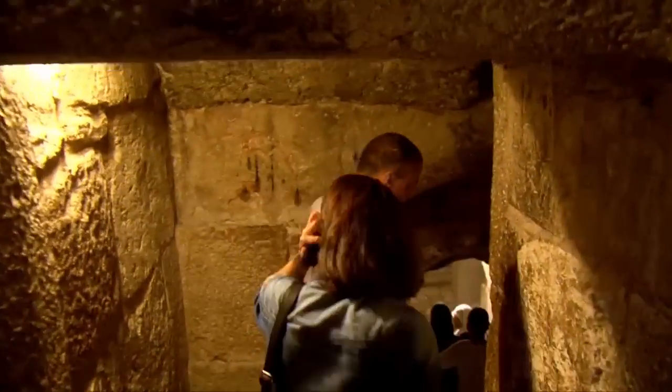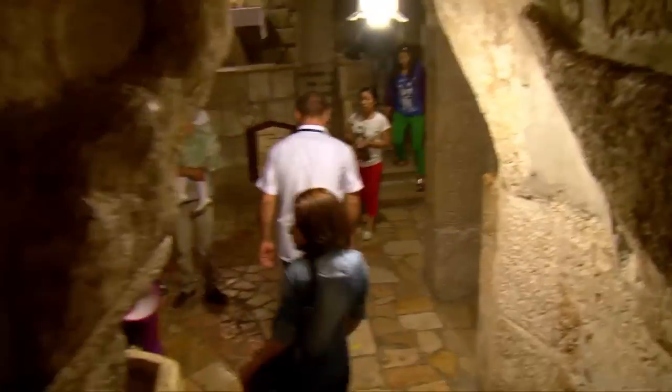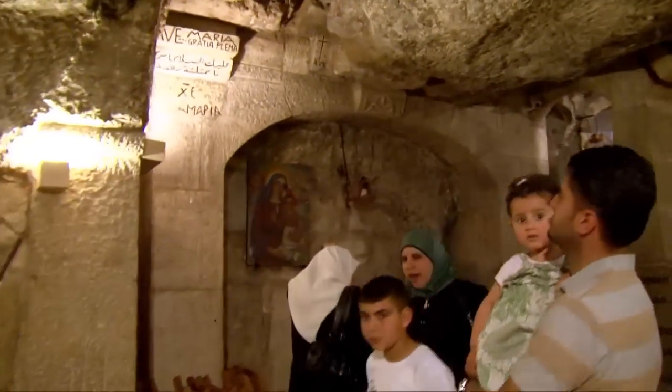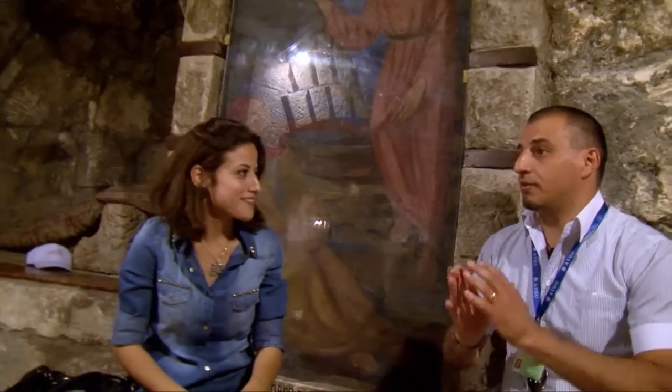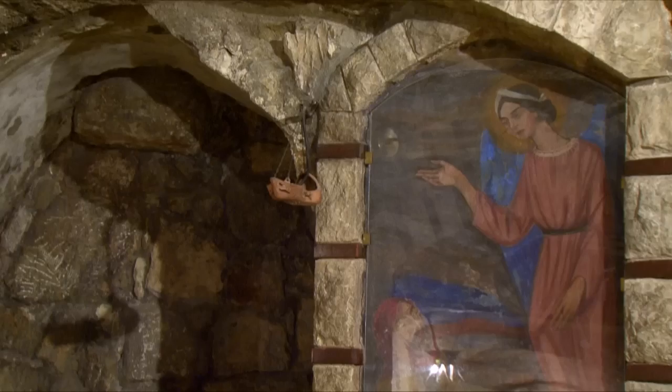After we walked throughout the great and fantastic building of the Nativity Church, we entered the cave where Jesus was born. First we visited the deeper part of the cave where we saw the star that marks the birthplace of Jesus. After wandering in this part of the cave, we went to the front part and the guide told us the story of Jesus' birth.